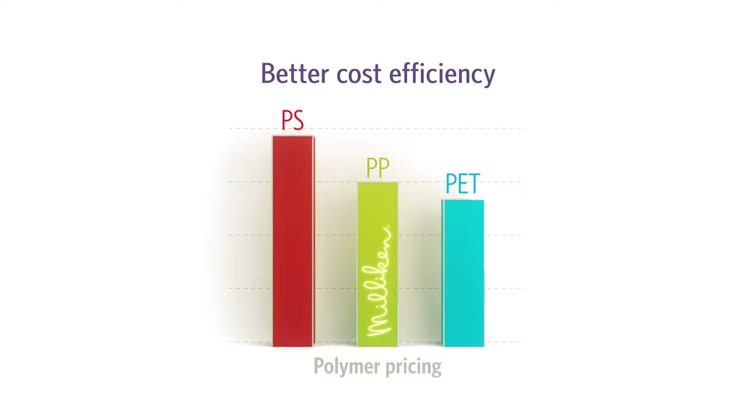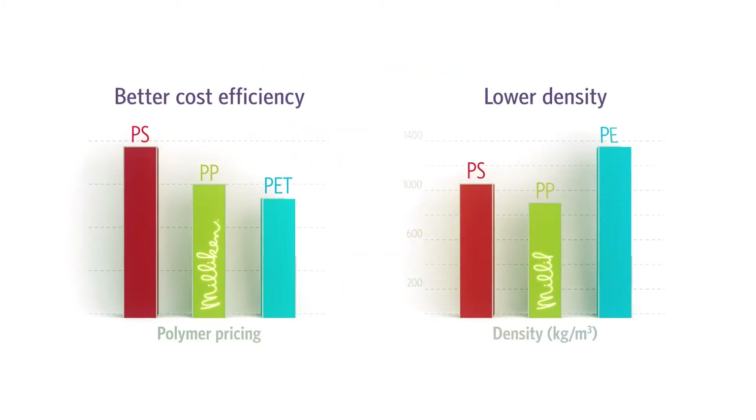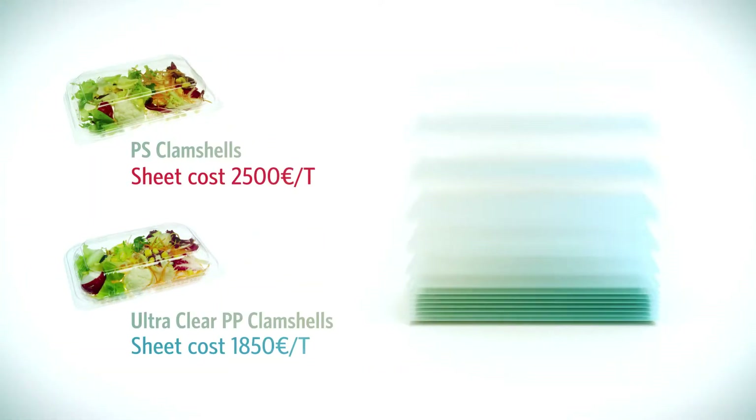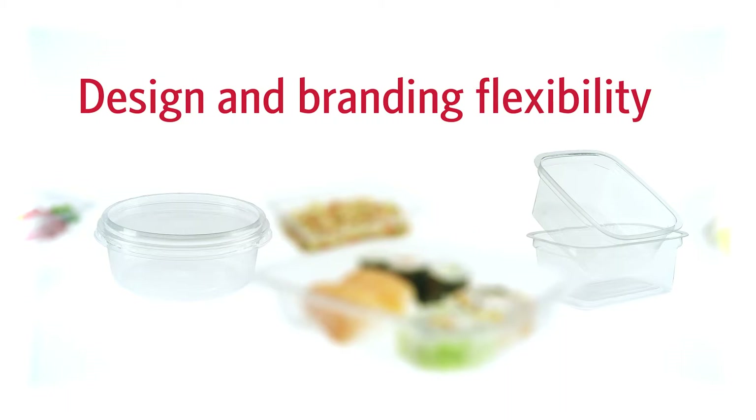Although polypropylene costs roughly the same as PET and PS, it has a lower density, so you get more raw material for the same weight — in other words, more food containers for the same cost price. On top of that, polypropylene sheets are 20-30% less expensive than oriented PS sheets and can easily be thermoformed into food trays. In fact, polypropylene offers unrivalled design flexibility.